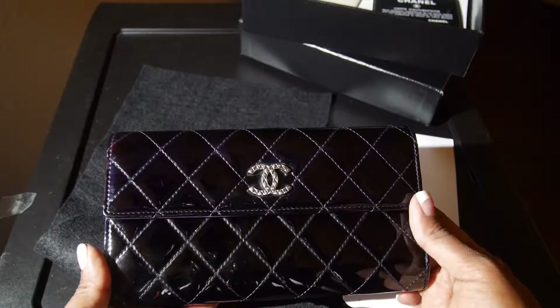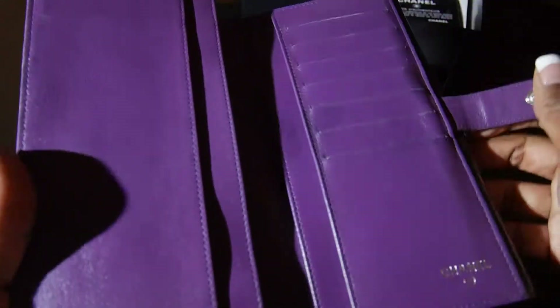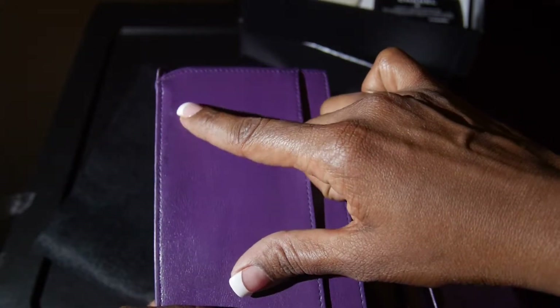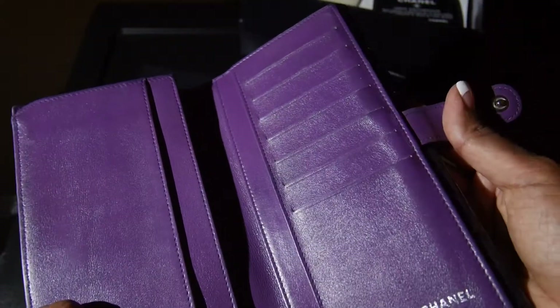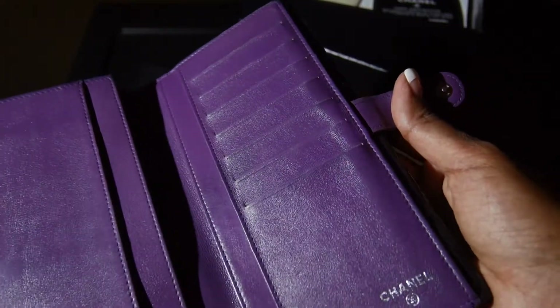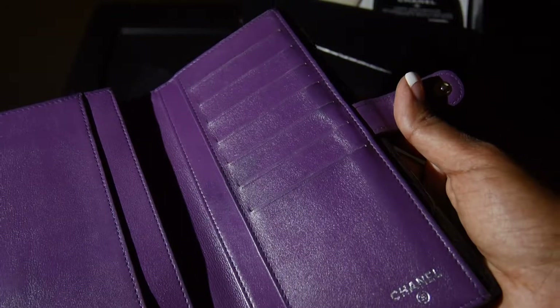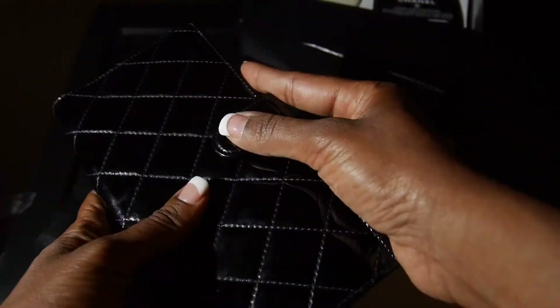I can do a follow-up video on this. I might just take it in to Chanel to see if they'd be able to re-dye this leather, because the shoe cobbler said he would not be able to match it. There is a company in New Jersey where you can send your Chanel items — I think they're called the Raggo Brothers — and they have a mail-in service.